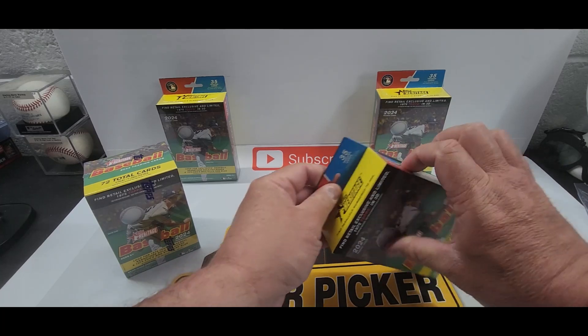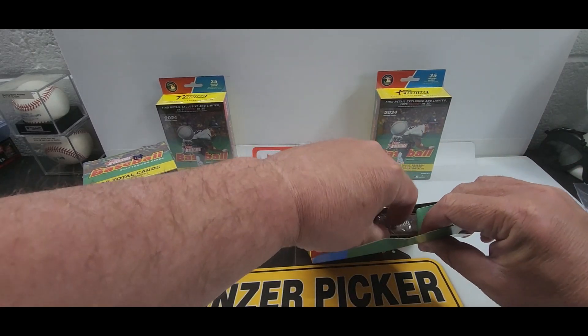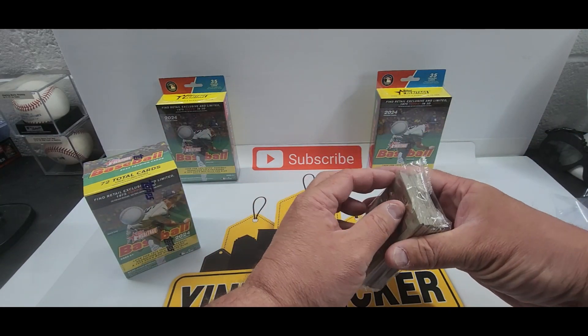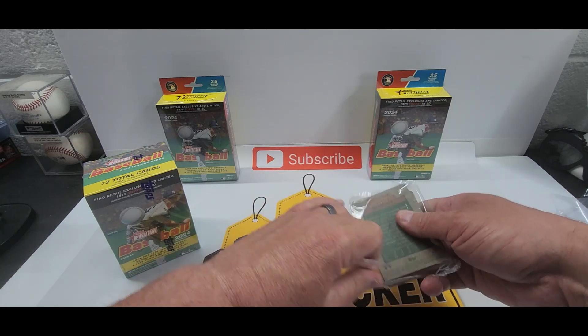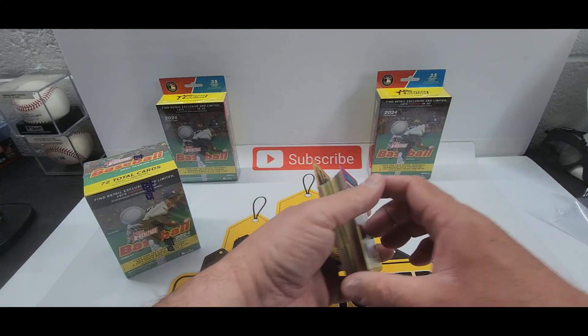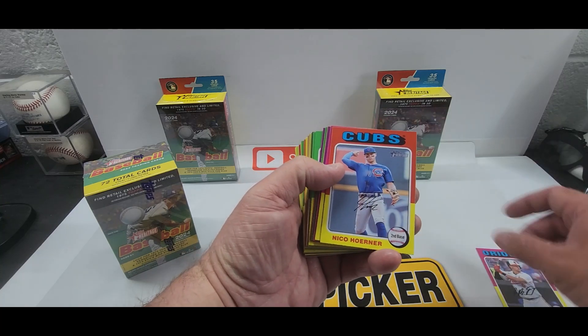Have you guys opened up any Heritage this year? If you did, how did you do? It seems like some of these are very hit or miss, so we're hoping some of these are hits. Doesn't look like any thick cards in there, but that doesn't mean we don't have an auto. I usually love Heritage — it's always a pretty cool look.